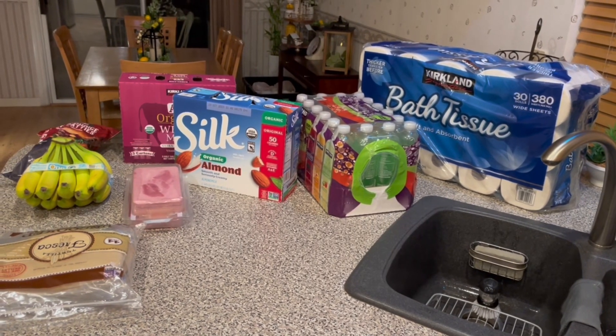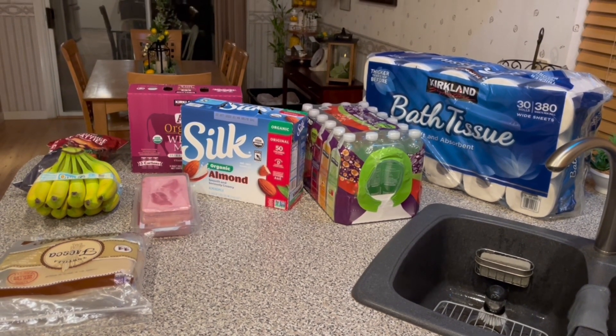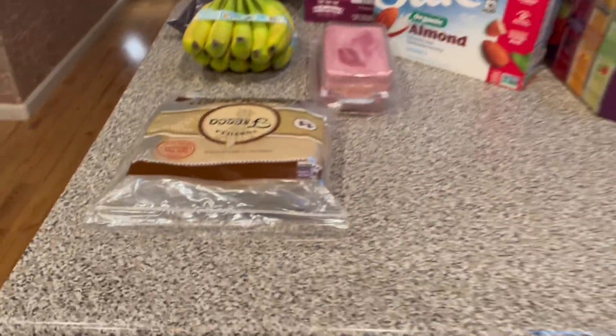Hey everyone, welcome back to the channel. I hope you guys are doing well. Today I have a Costco haul for you all.